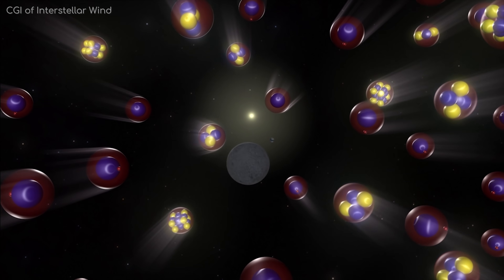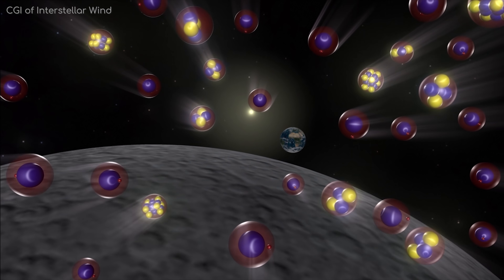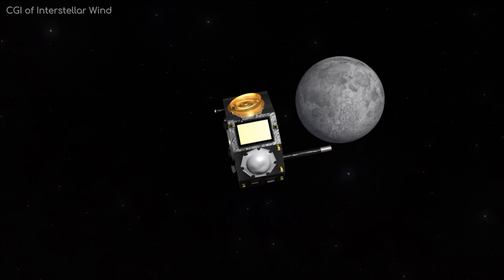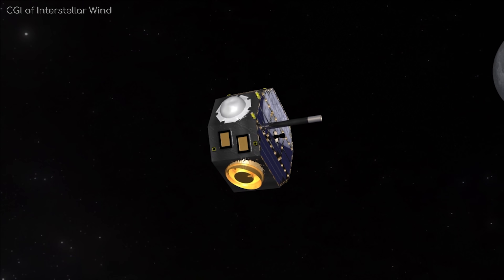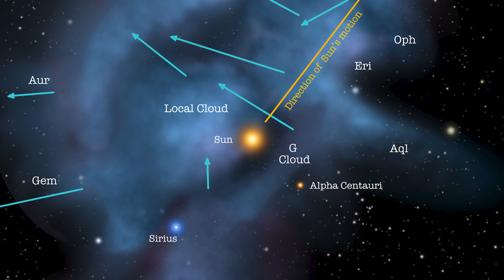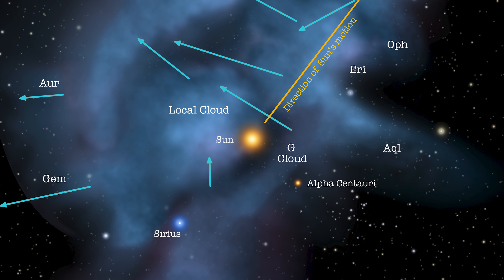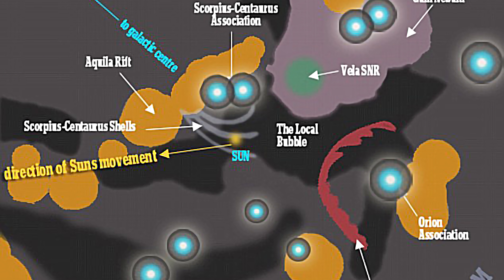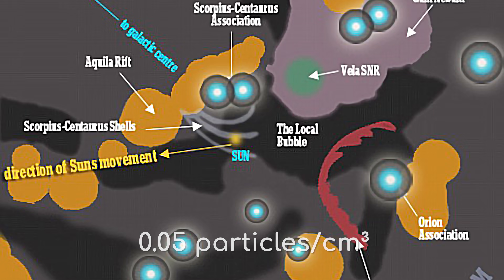This is how we've been able to tell which way the interstellar wind comes from. We've had spacecraft in orbit detecting the direction of these neutral particles as they pass through. Even though the interstellar cloud is not dense compared to other nebulae, it is actually one of the densest regions for hundreds of light years in any direction. This is because it is contained in a region known as the local bubble, where the average density is even lower than the local interstellar cloud at 0.05 particles per cubic centimetre.